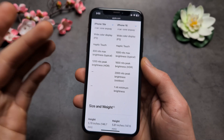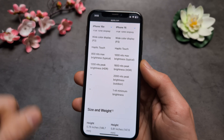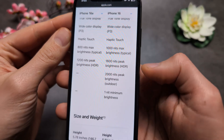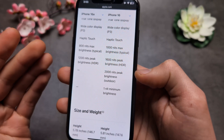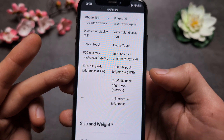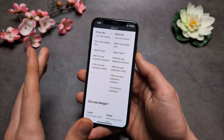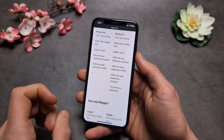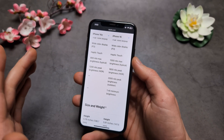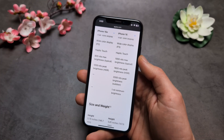Another huge downgrade is the peak brightness and display quality. On the iPhone 16 we get 2000 nits peak brightness, but on the 16e it's almost two times less. In very sunny weather you'll have trouble seeing the screen compared to the 16 or 16 Pro, and there's only about a 100 euro difference in price.